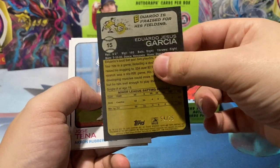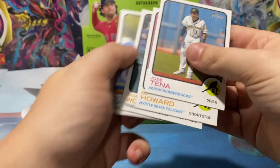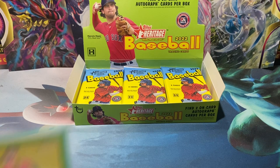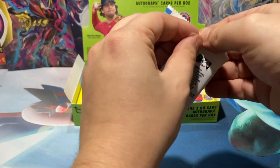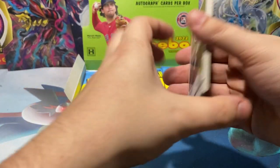Eduardo Garcia for the Carolina Mudcats — that's a green, going to be numbered to 275. Put that to the side. No shenanigans are happening off camera with these cards, I promise you that. The reason why I sleeve up the card behind the camera is because it's a lot easier for me to see it and not mess up the card, opposed to trying to look over and engage from a distance.